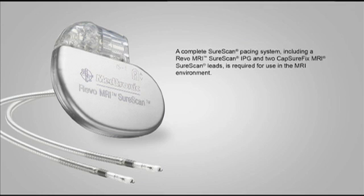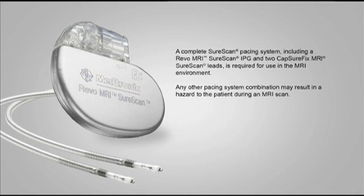A complete SureScan pacing system, including a REVO MRI SureScan IPG and two CaptureFix MRI SureScan leads, is required for use in the MRI environment.